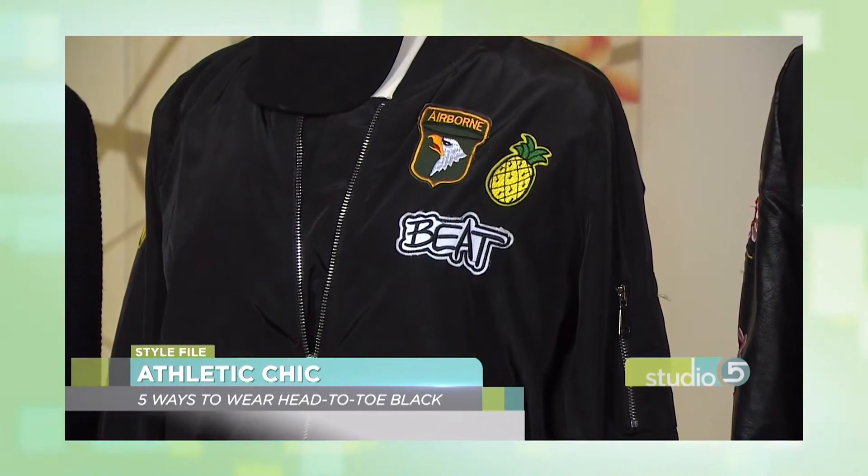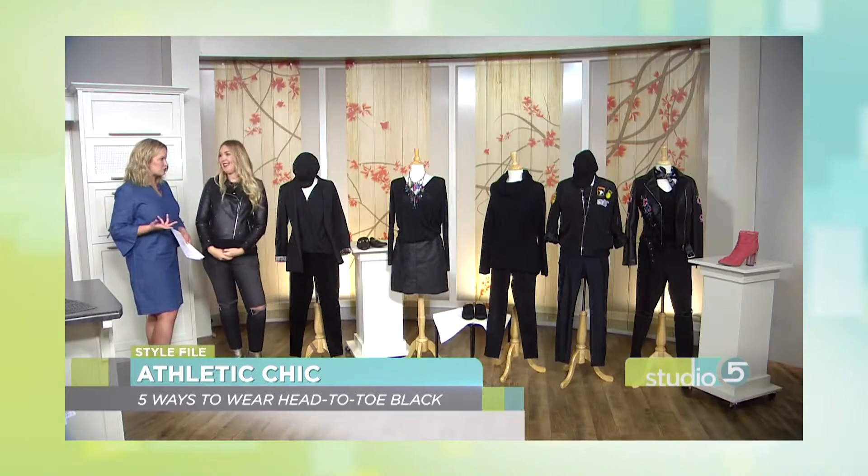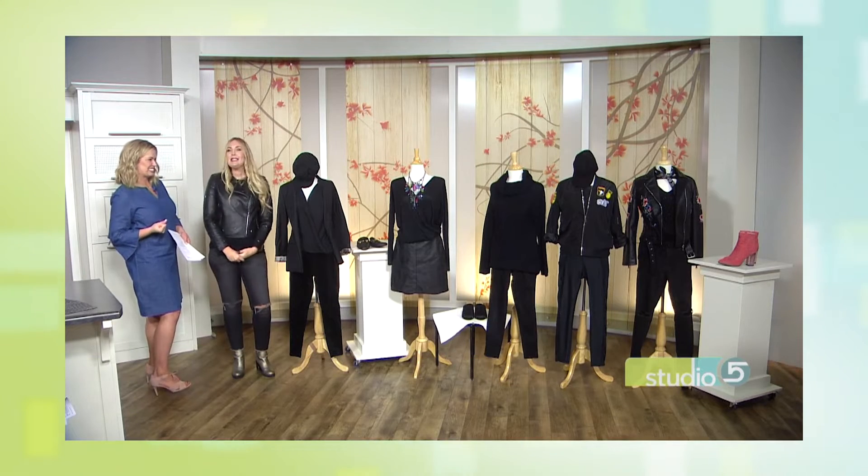We saw them first in fashion — not just on a bomber jacket, but on backpacks and jeans for young adults and teens. Now patches are popping up in other creative areas of life, including the craft table.